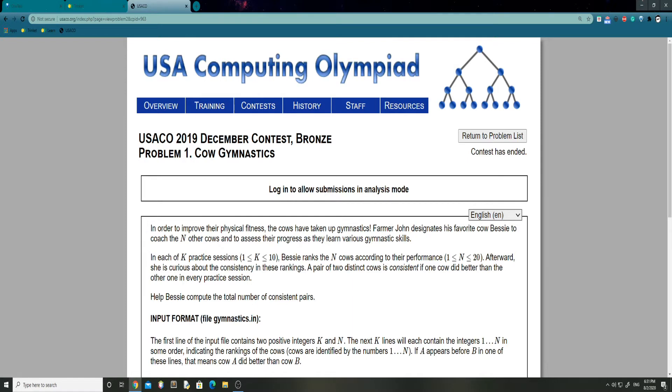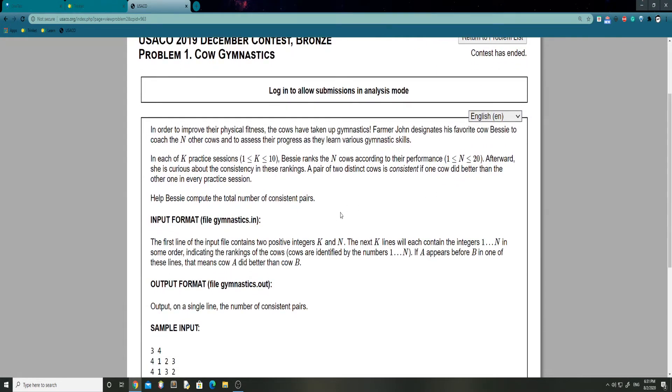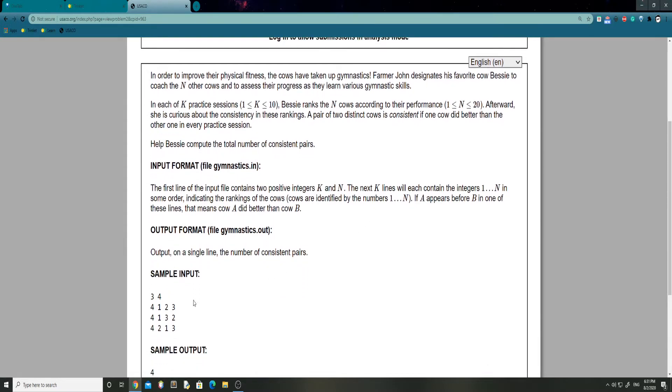So each cow has a ranking — each cow's number — and they have different rankings, and we're just going to check if those rankings are the same throughout each check. The first line of the input contains two positive integers K and N. The next K lines will each contain the integers 1 to N in some order indicating the rankings of the cows. So if we take a look at the input format, cow 4 is in ranking 1, cow 1 is in ranking 2, cow 2 is in ranking 3, and cow 3 is in ranking 4. The order they're in marks the ranking and the numbers are just the cow numbers.